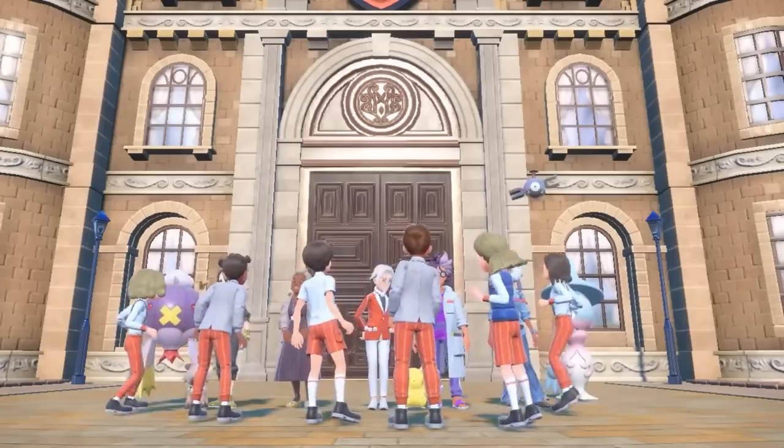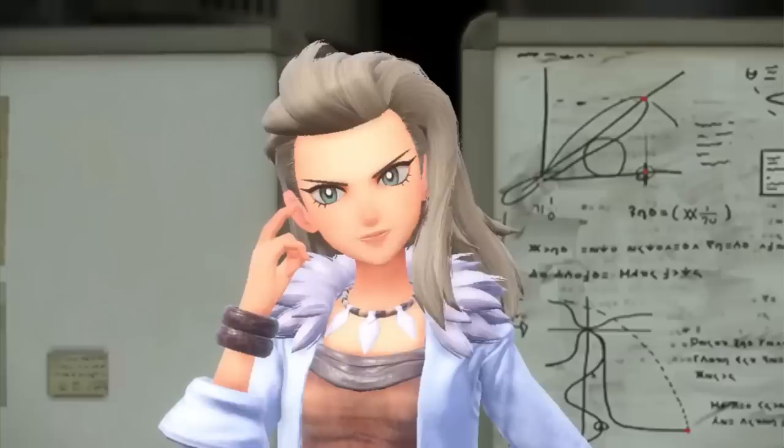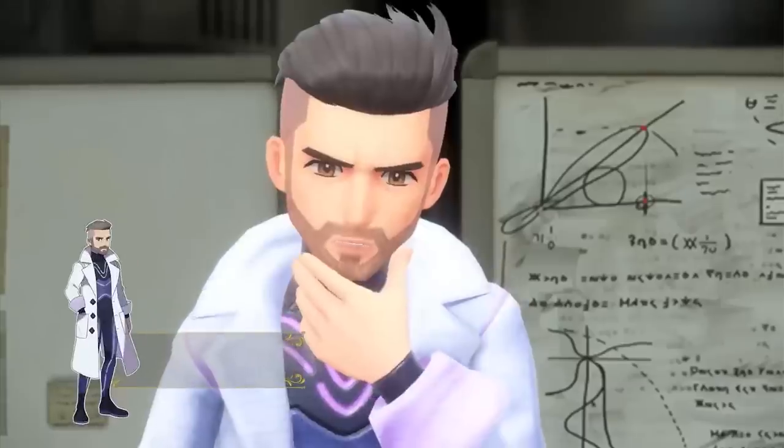You are also going to get version exclusives in the professors as well. In Pokemon Scarlet you are going to have Professor Sada, and in Pokemon Violet you are going to get Professor Turo. Turo looks like a more sleek and futuristic outfit, whereas Sada is definitely more from a primitive age with her outfit. But both look very cool.